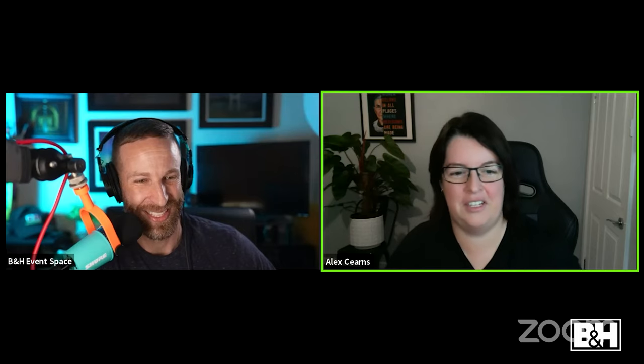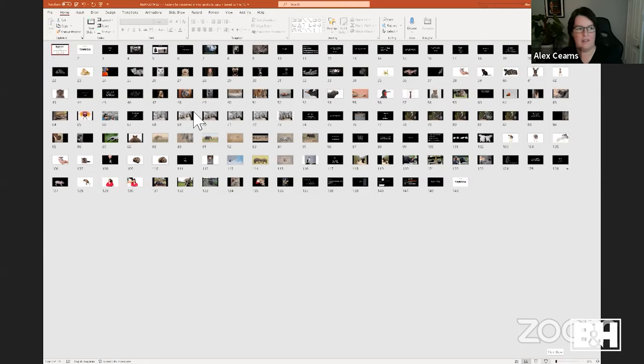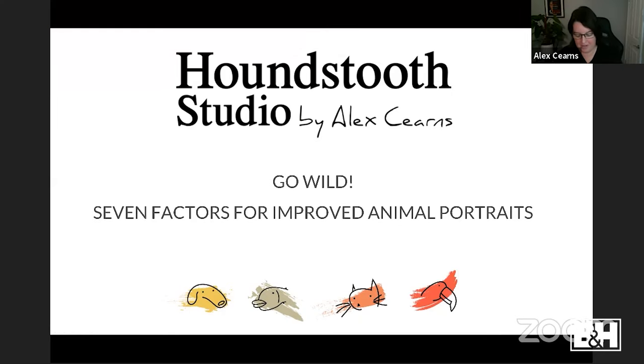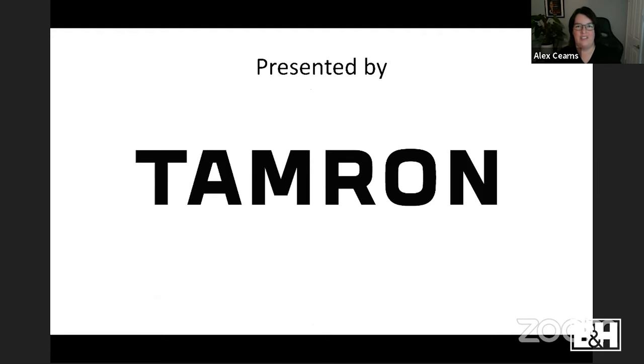Thank you so much for having me. I'm coming to you from Thursday morning here in Australia — nice and early, but totally worth it. Today I'm going to share what I think are the skill sets you need to take better animal portraits. There are seven factors we're going to discuss, and this webinar is proudly presented by Tamron Americas — I'm very grateful for their support.